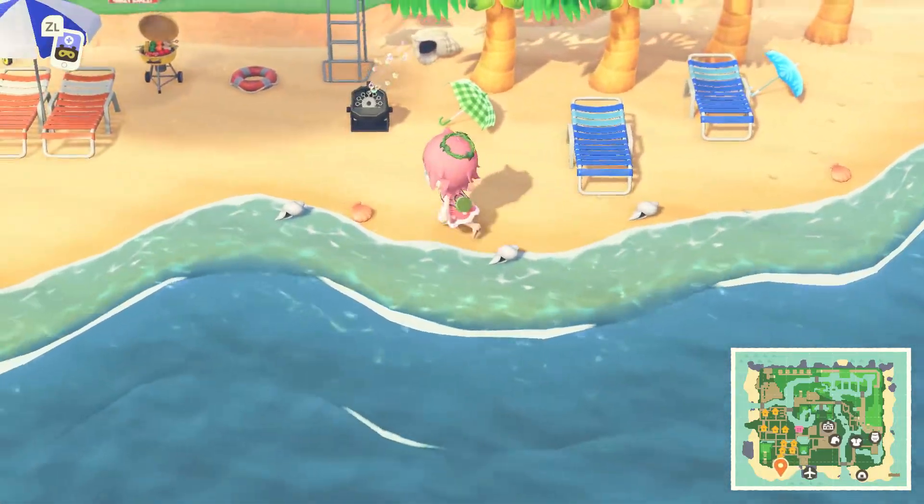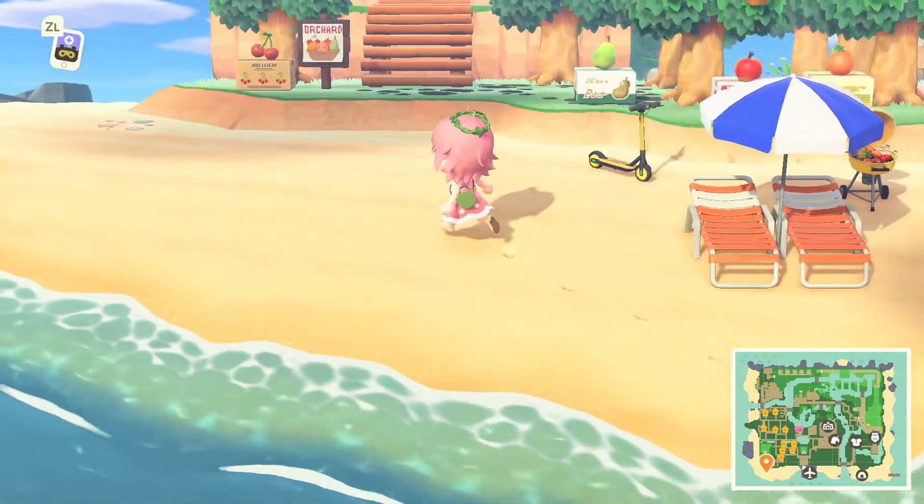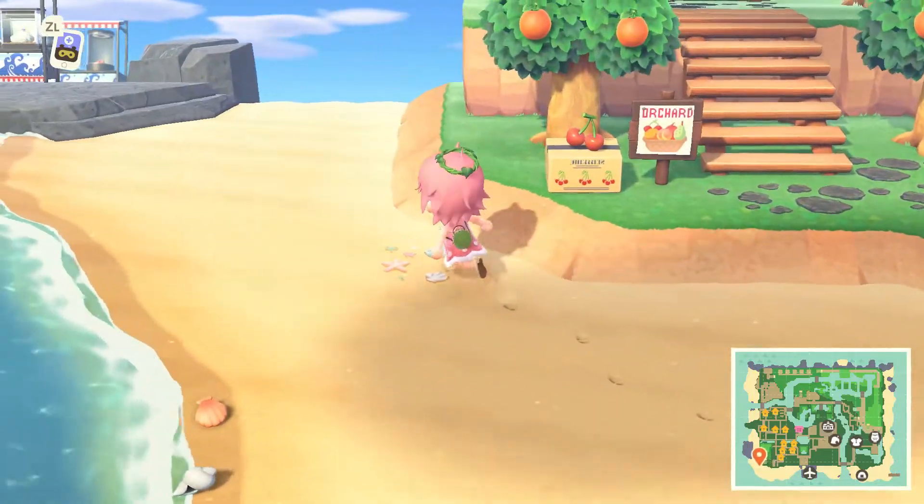There's a nice little beach area. We've got a lifeguard stand, a bubble blower, a little grill — so you can just come and have a nice little beach picnic.